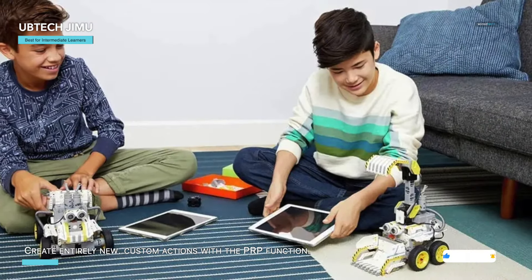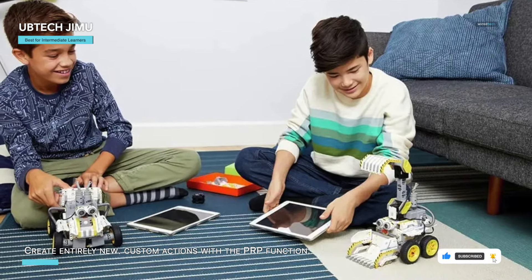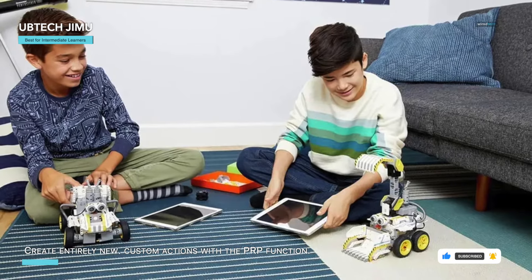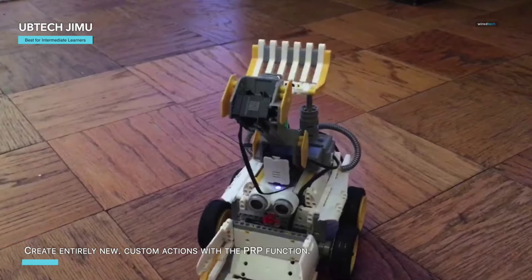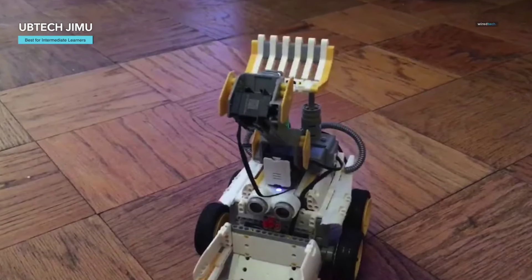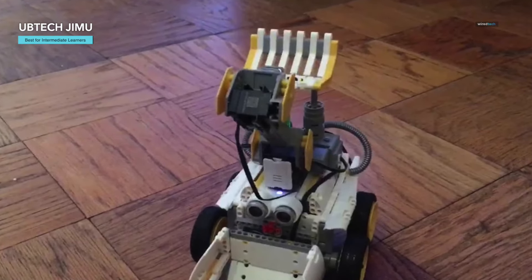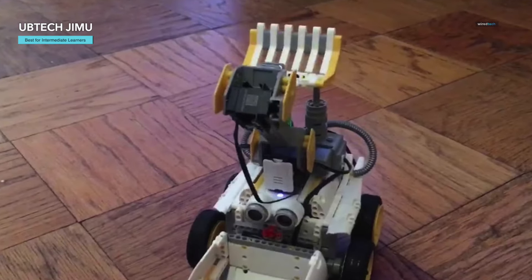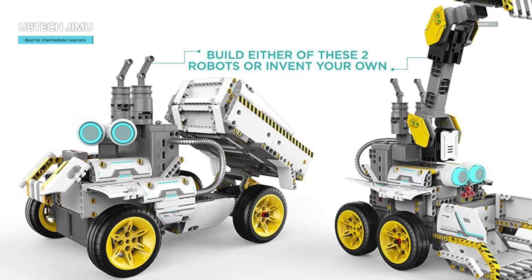It even includes new Blockly coding challenges to test your skills. The PRP (Pose, Record, Play) function lets you create custom actions, making your robot even more interactive. The free app, compatible with both Android and iOS devices, provides 3D 360-degree animated building instructions, making the assembly process straightforward and tool-free.